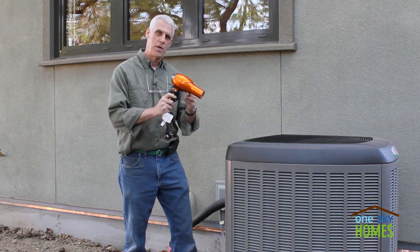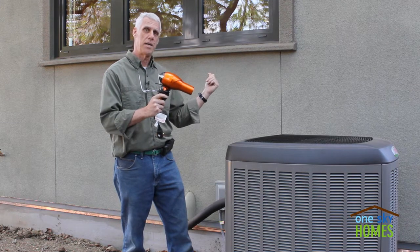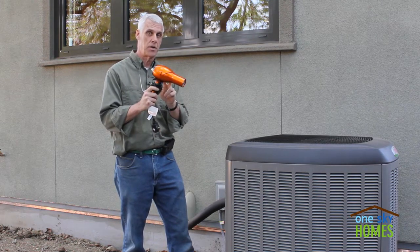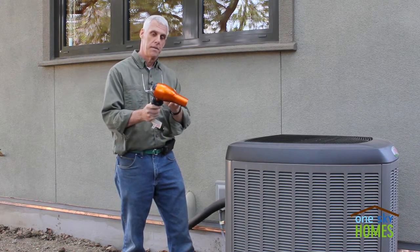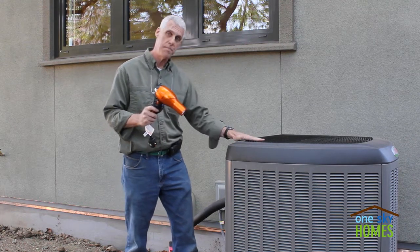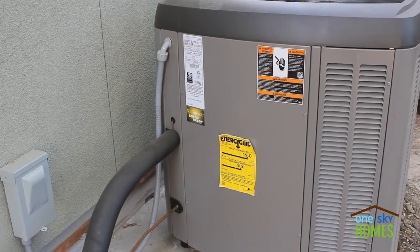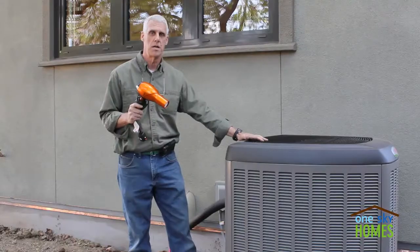We showed in our hairdryer test video that we can take this 3,000 square foot passive house behind me and heat it adequately with this hairdryer. But this hairdryer consumes 1,600 watts, while this heat pump system consumes only 1,300 watts and delivers over three times as much heat by moving it.